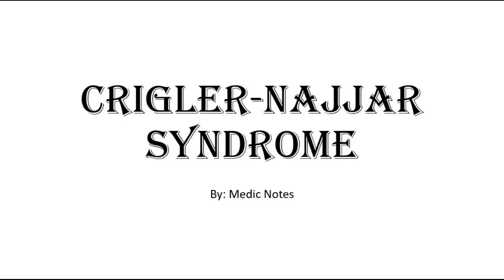Hi and welcome back to another video of Medic Notes. This video will be on Crigler-Najjar syndrome.